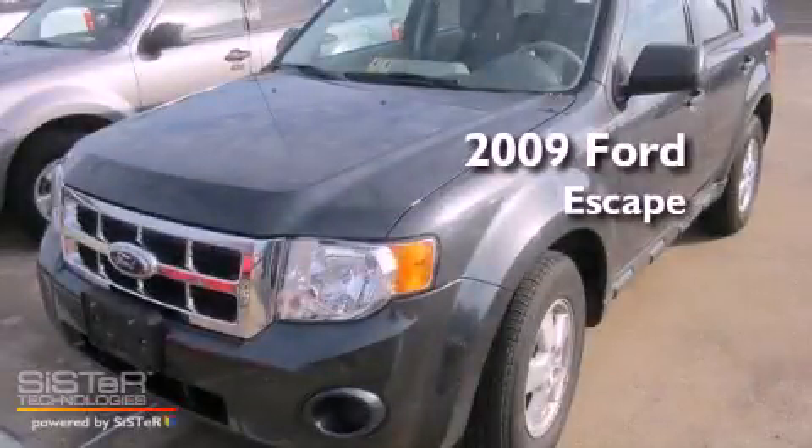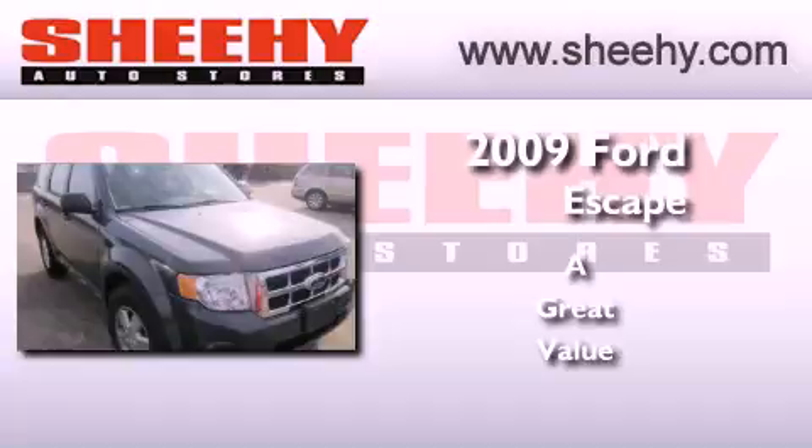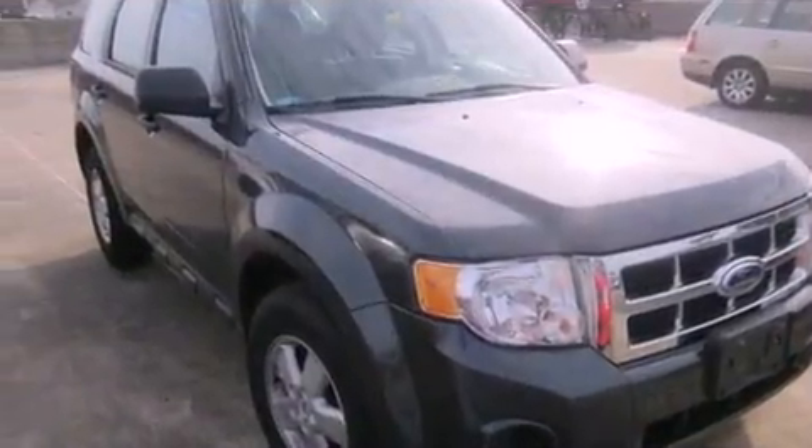This is a 2009 Ford Escape. All of the following features are included.